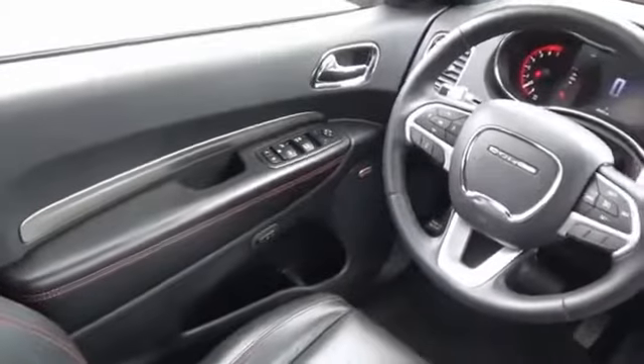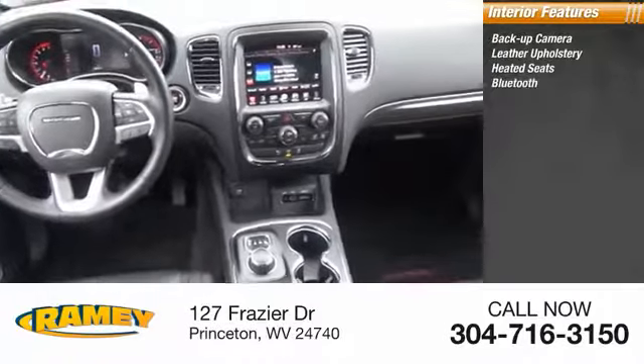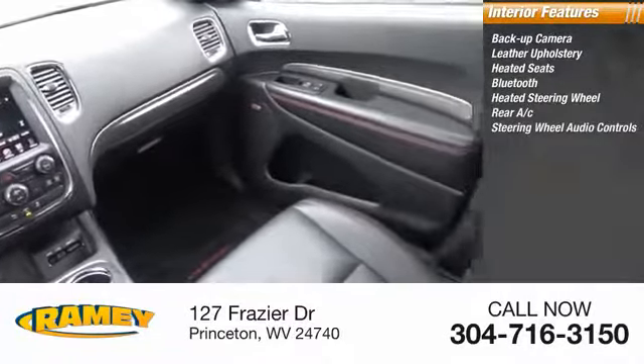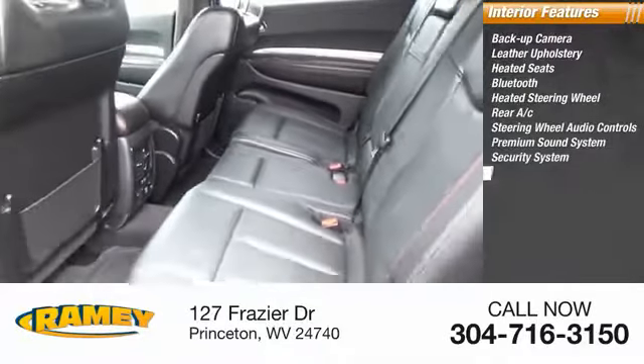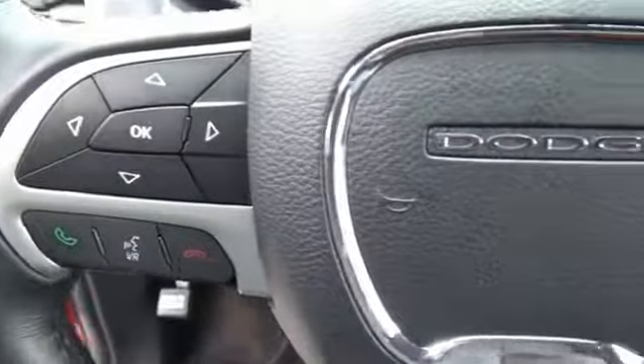Inside, you'll find backup camera, leather upholstery, heated seats, Bluetooth, heated steering wheel, rear AC, steering wheel audio controls, premium sound system, security system, cruise control. Drive away with a great deal on this vehicle. Call or stop in today.